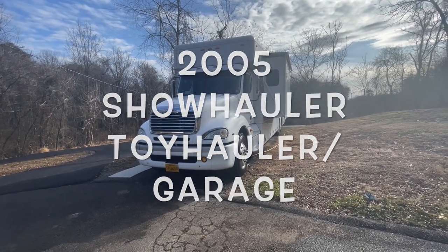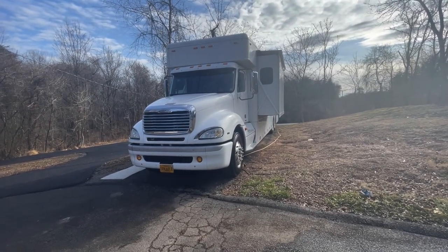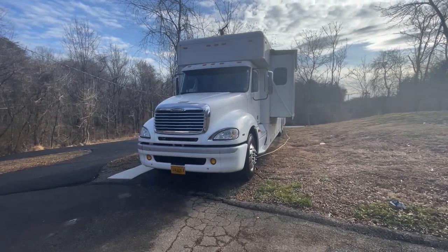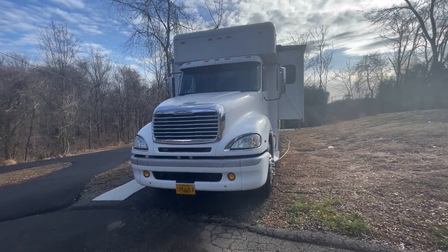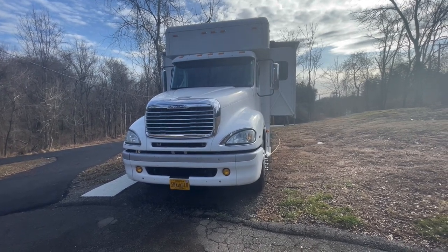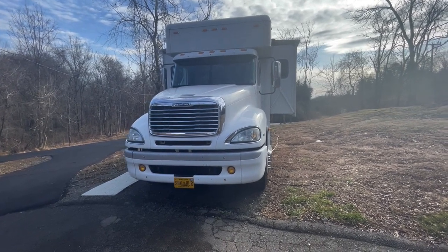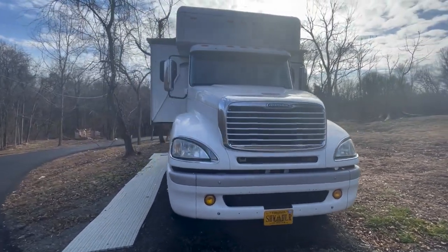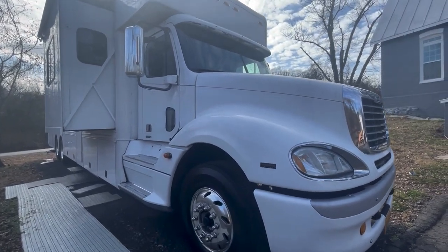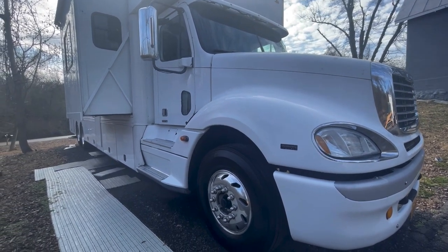Here's my 2005 Show Hauler, 45-foot tandem twin screw. It has two slides — the slides are currently out — 450 horsepower Mercedes, 12-speed automatic transmission. Runs perfect, just got back from a 7,000-mile trip. We'll do an inside tour and go through each of the boxes so you can see what it has.